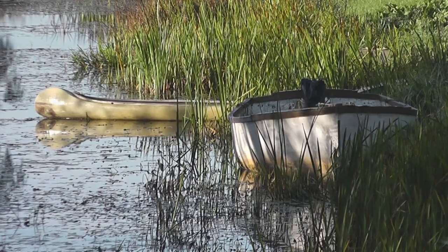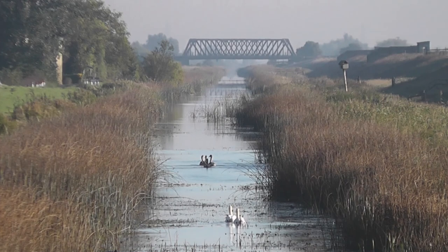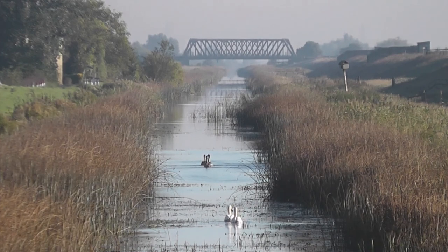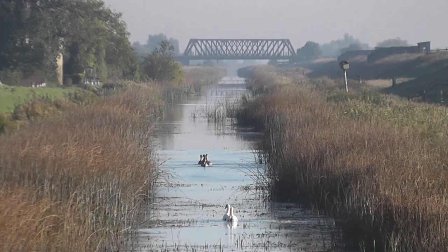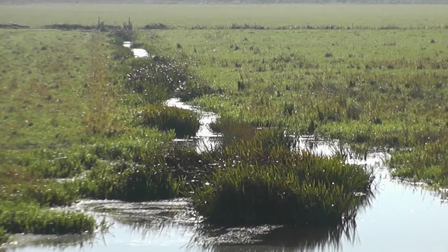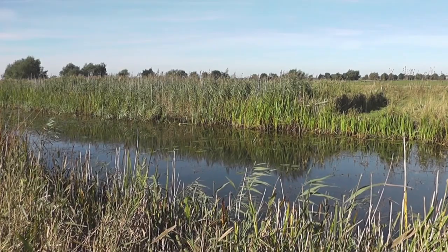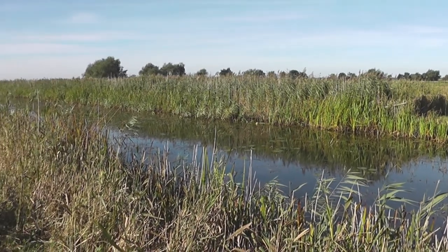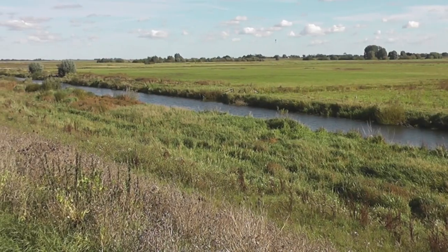Hi there. This week we wanted to come to a place we hadn't been to for a long time, so we've come to the RSPB Ouse Washes — we haven't been here since last November. It really is a nice reserve, but to get here you have to drive over some of the roughest tarmac roads I've ever driven over in my life. Really, really bumpy.